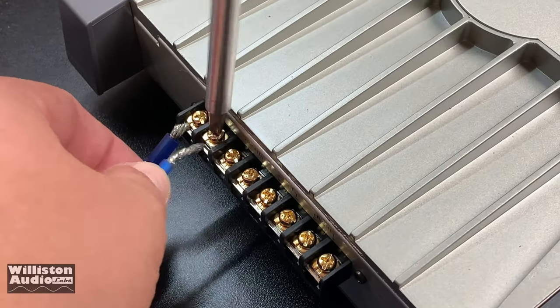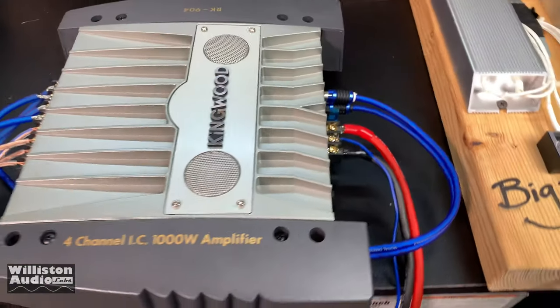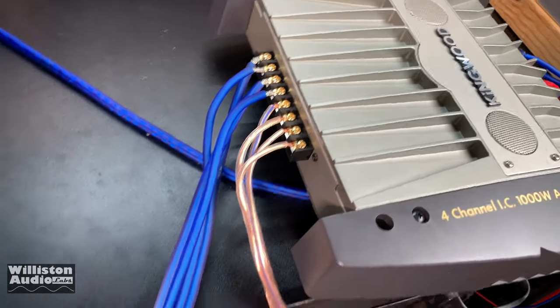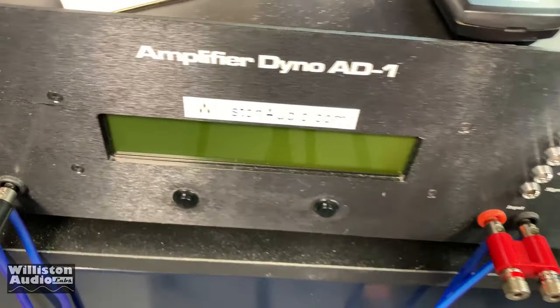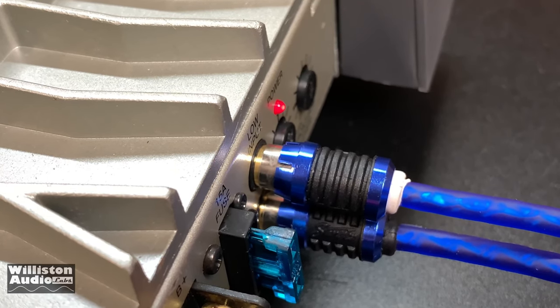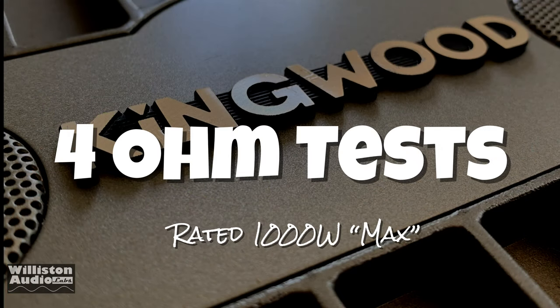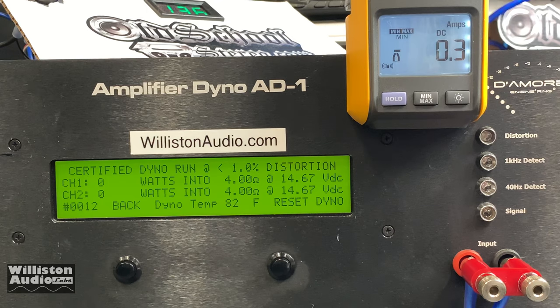So now let's get it up on the bench. Even though we know it's not going to be very impressive, let's get it wired up. We've got the front two channels going to the dyno and the rear channels going to the dummy loads, so all channels are loaded. The amplifier dyno measures RMS power output from an amplifier. We're going to first start off with a 4-ohm test, testing all four channels — actually measuring two while all four are loaded.